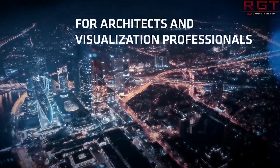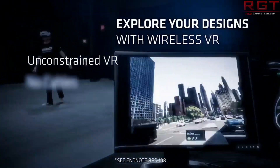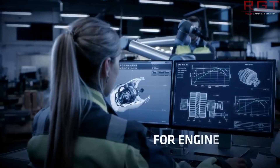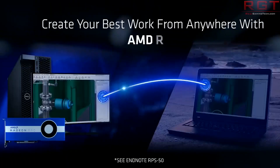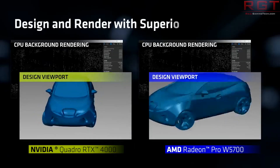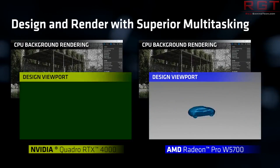We see 36 compute units, so we are seeing 2304 stream processors and 64 raster operation units on Navi 10. We see a max clock speed of 1930 megahertz, bringing 8.89 TFLOPs to the table, as well as 8 gigs of GDDR6 across a 256-bit interface.